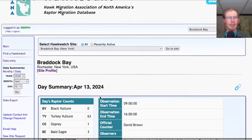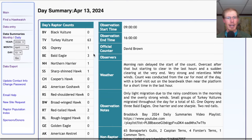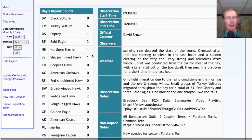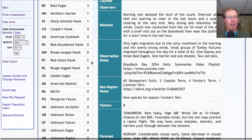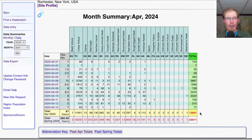Taking a look at the hawk count for our migrant raptor totals: today we had 63 turkey vultures, 1 osprey, 3 bald eagles, 1 northern harrier, 1 sharp-shinned hawk, and 2 red-tailed hawks, for a total of 71 migrating raptors. That brings the April total to 12,691 and the season total to 20,811.